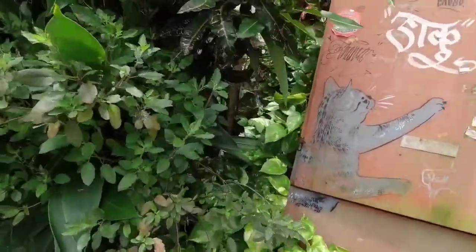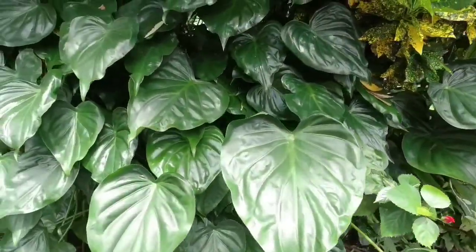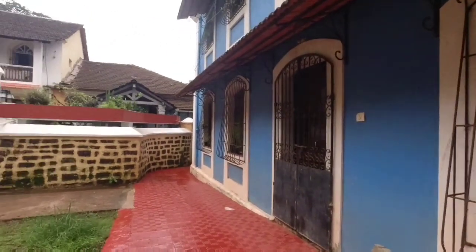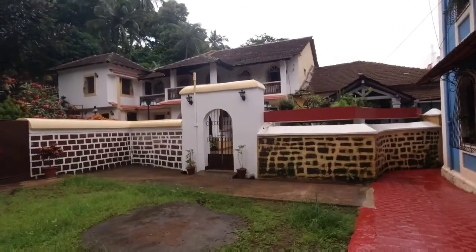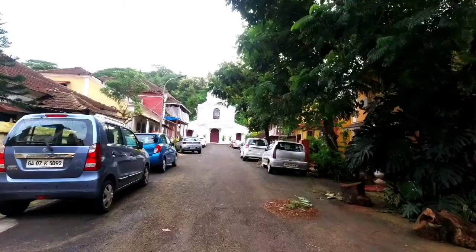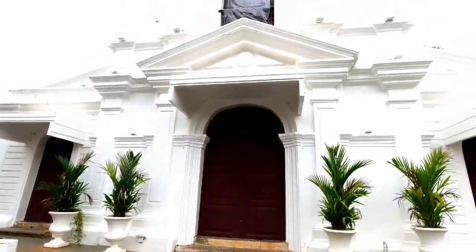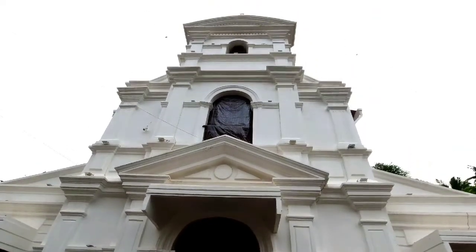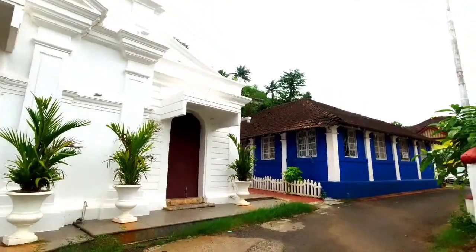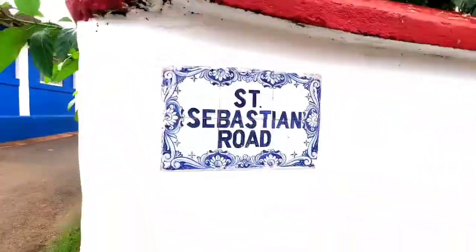This is a Tulsi plant — it's a herb very famous in India. It's a perfect place to take pictures with these colorful backdrops. There are so many significant places here — this area is very important in history. Here in front of me you can see a very old chapel. It doesn't look that old but it was built in 1818 in honor of Saint Sebastian.